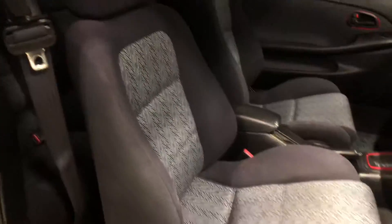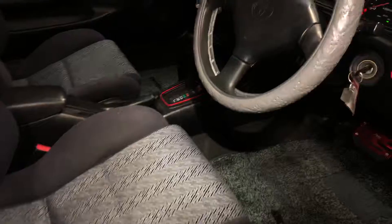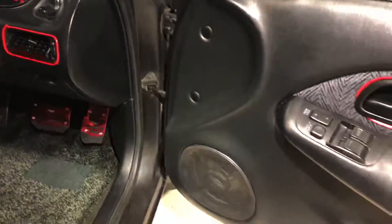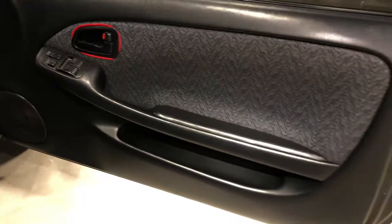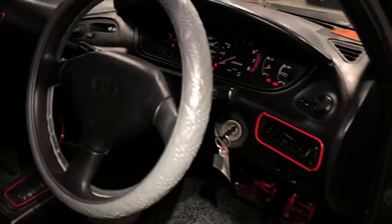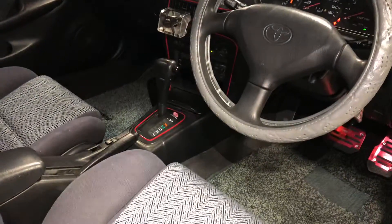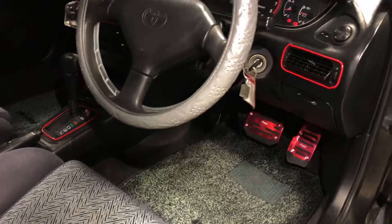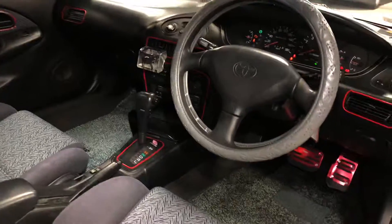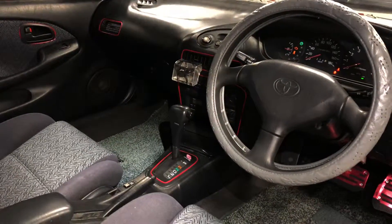It has an inspection from when it was imported into the US validating the miles, and all documentation is included with the car. If anyone wants a unique car under $10,000, this is definitely the car. Thank you.